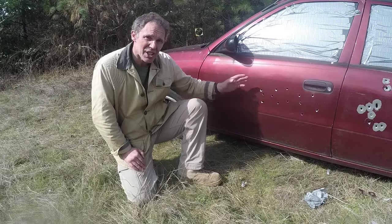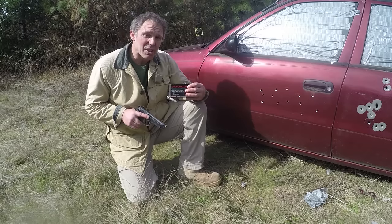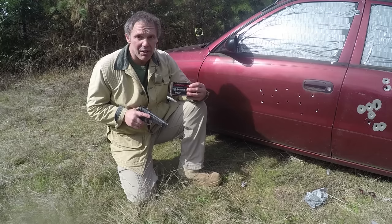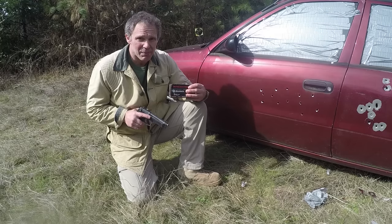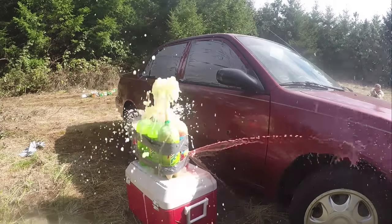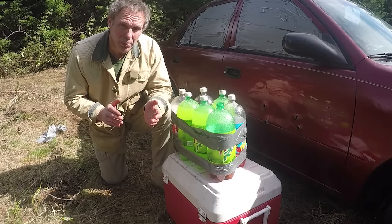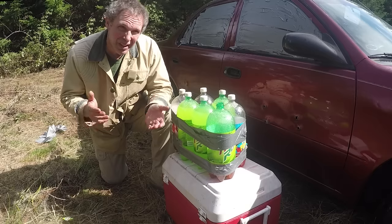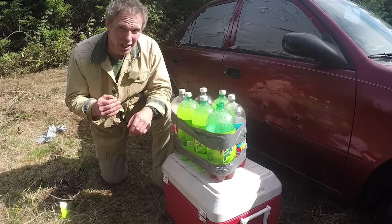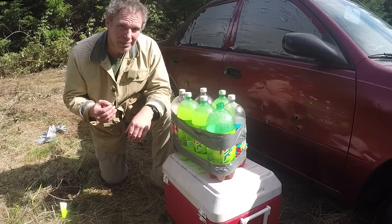I fired 13 shots spread across the driver's door and only three went through. Now let's see how the 9mm does — Winchester Ranger T 9x19, 147 grain jacketed hollow point. The 147 grain projectile is fairly heavy for a 9mm and this ammunition is supposed to be good for barrier penetration. With the .40 I fired 13 shots and three went through; with the 9mm I fired 15 shots and four went through — about the same percentage. Considering this 9mm load previously showed unimpressive terminal performance on a meat target, does its car-door penetration make it worth carrying? You be the judge.